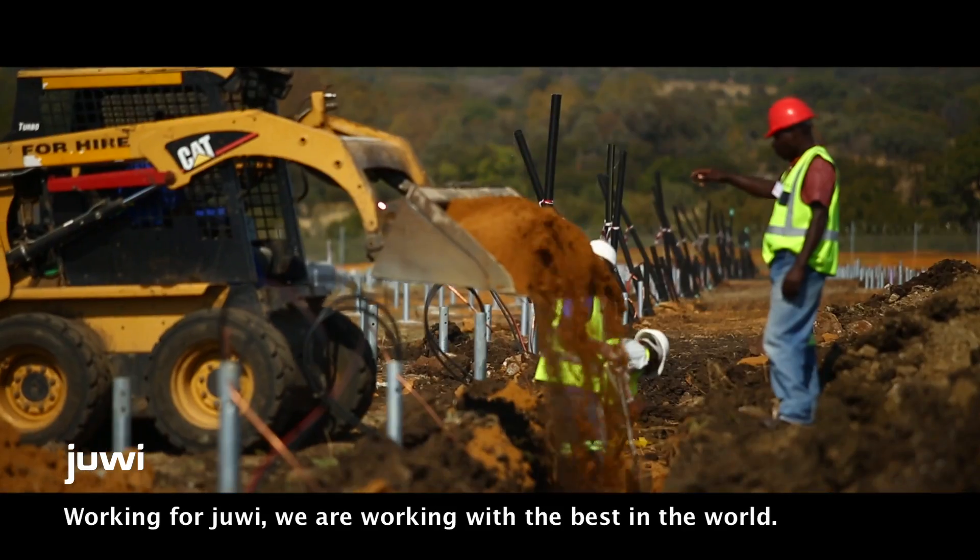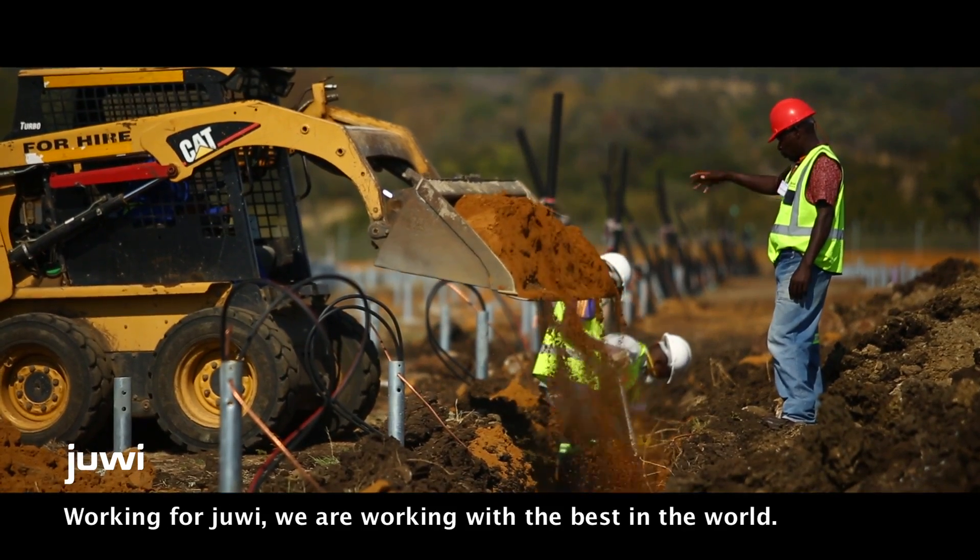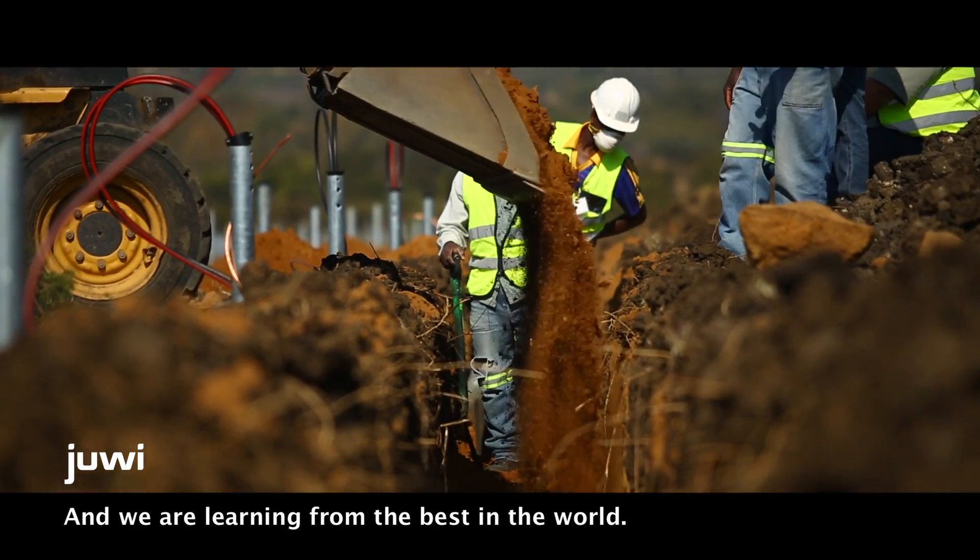Working for Juvie, we're working with the best in the world and we're learning from the best in the world.